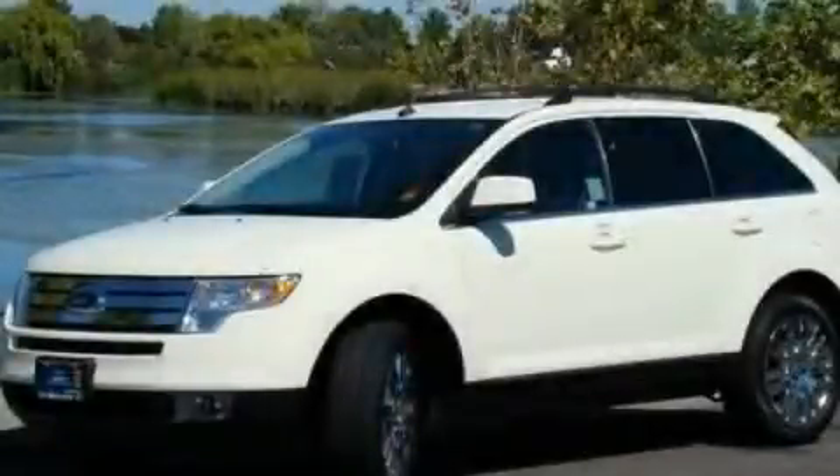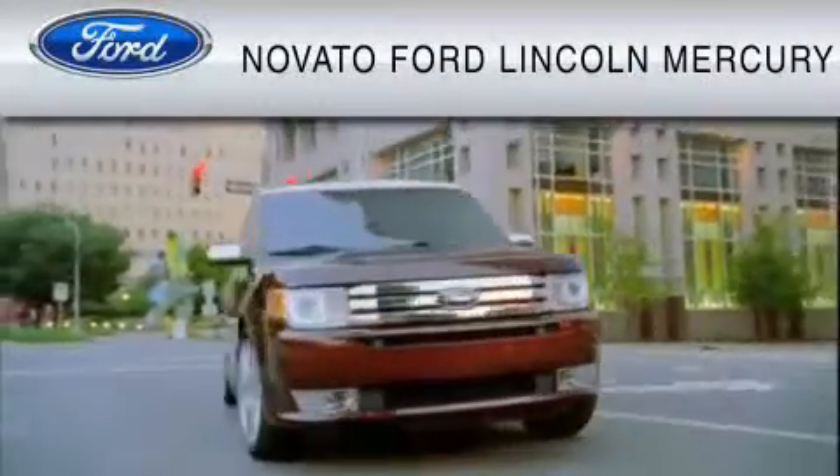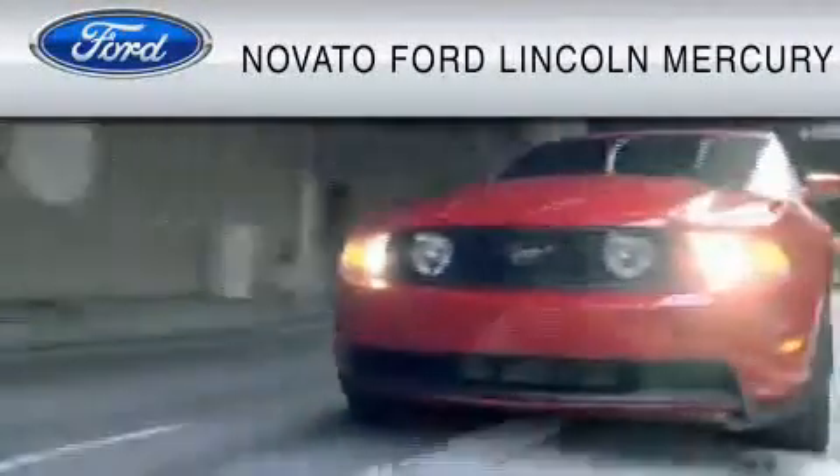Please call us today for more information on this great vehicle. This vehicle is available now at the five-time Presidential Award-winning Novato Ford.